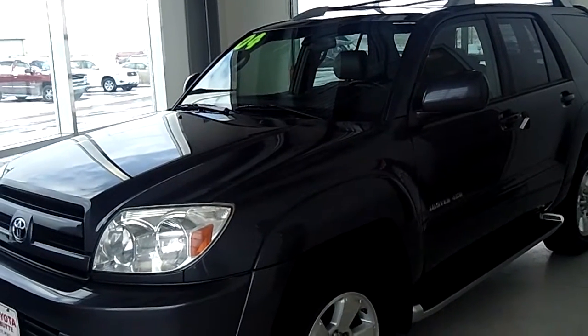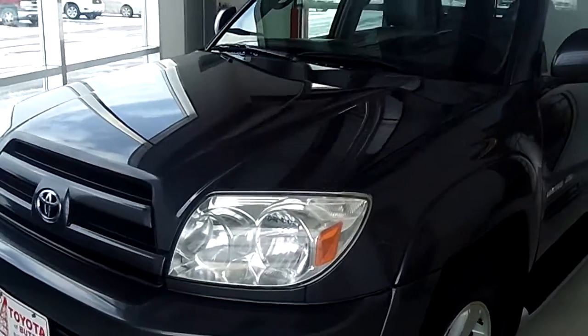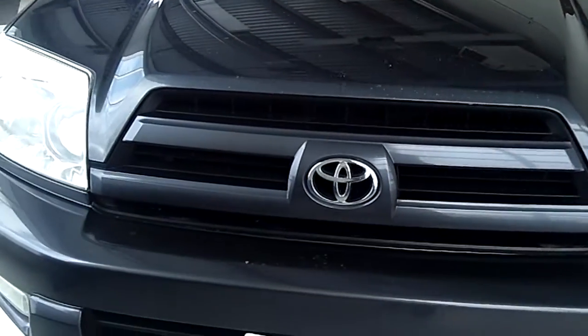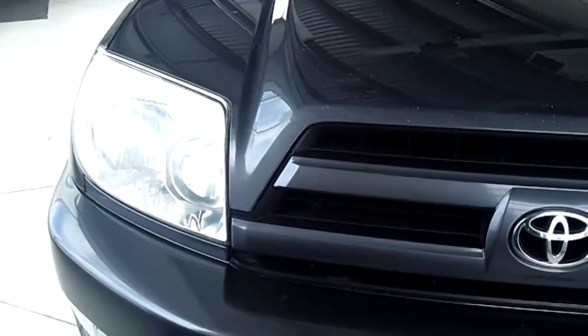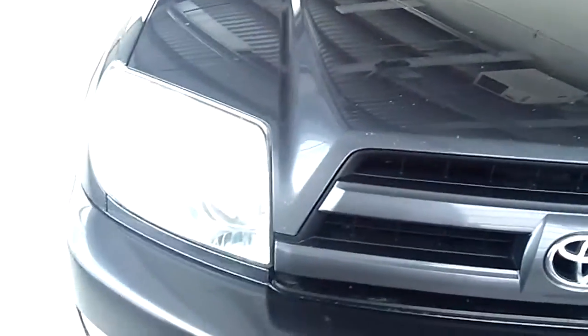This vehicle is a 2004 Toyota 4Runner, and it is a four door, limited version, 4x4. There's a few little nicks in the paint, as you can see, just from being a few years old. It's like a pyrite color.